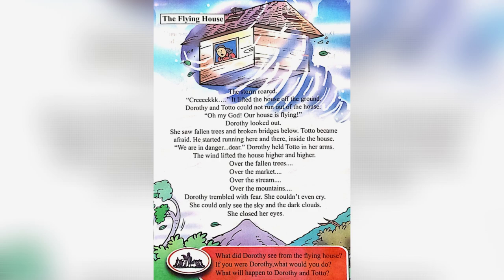Let's answer the questions given below. What did Dorothy see from the flying house? Dorothy saw fallen trees, broken bridges, and the dark clouds. If you were Dorothy, what would you do? I would have closed my eyes and waited in a corner. What will happen to Dorothy and Toto? They would land somewhere safe.